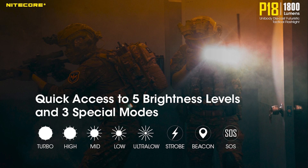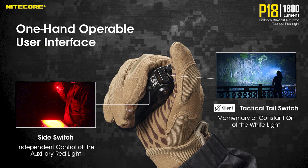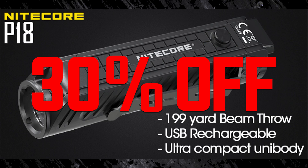SOS and beacon, as well as a secondary auxiliary red light. It comes with a special IMR18650 rechargeable battery. It has a pronounced rectangular tactical switch which is silent, and a side switch for changing modes. It can also be yours for 30% off this Thursday and Friday for our Black Friday sale.